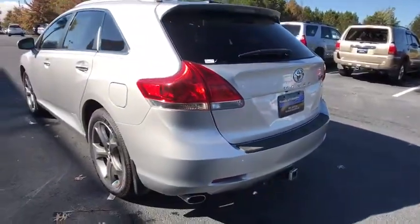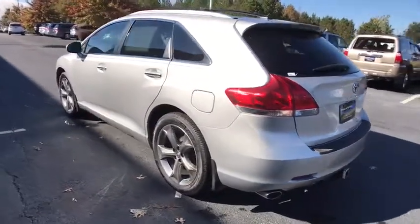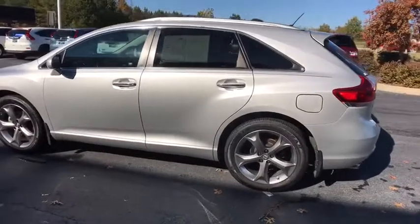This vehicle has less than 65,000 miles. Here are some of this vehicle's great options: Traction control.